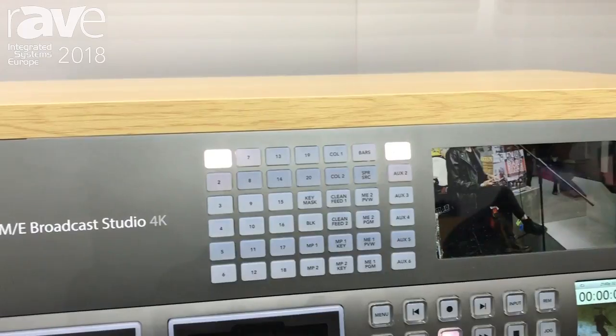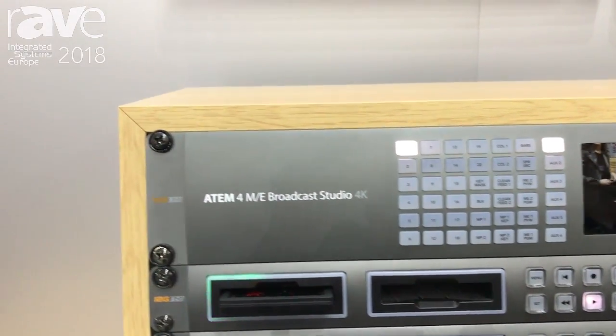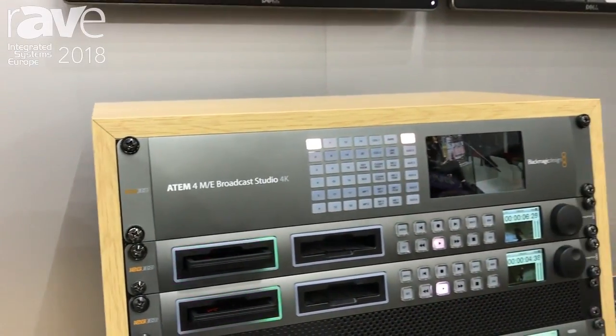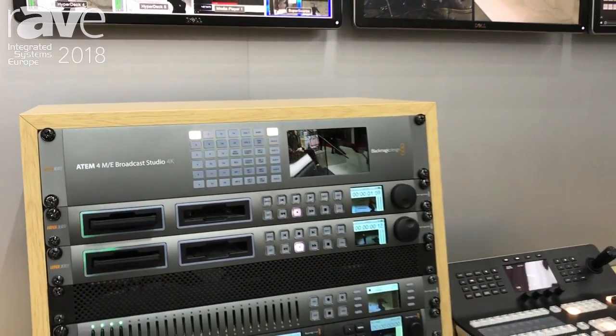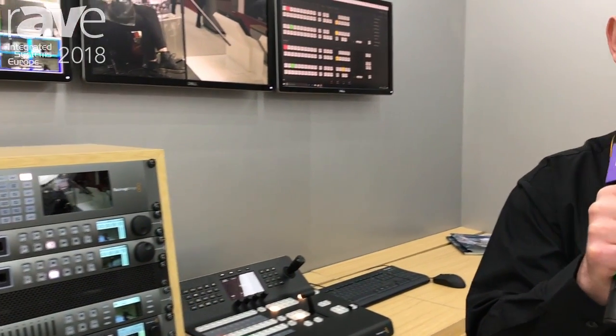Including a complete rewrite of the chroma keyer. The new chroma keying software is incredibly powerful. It has up to 16 new advanced chroma keyers on four different MEs, and that new software gives us the ability to have beautiful chroma keying in a live production environment.